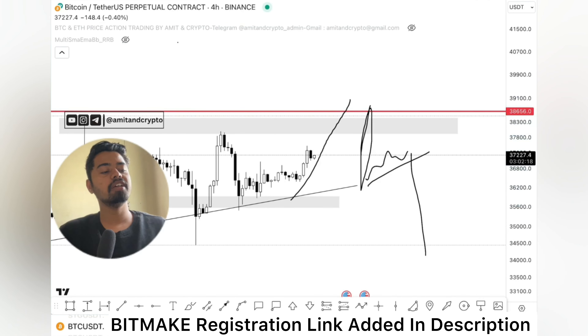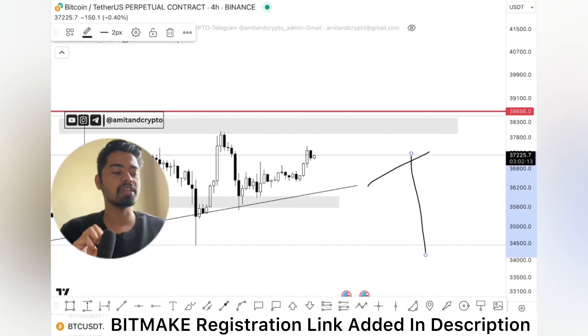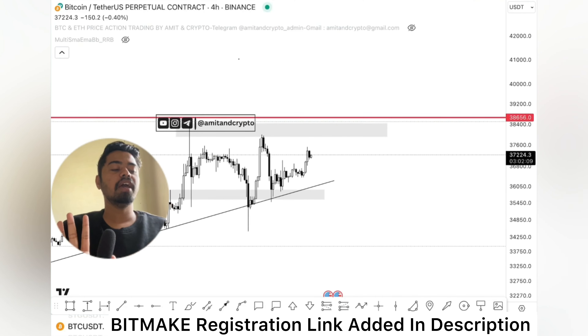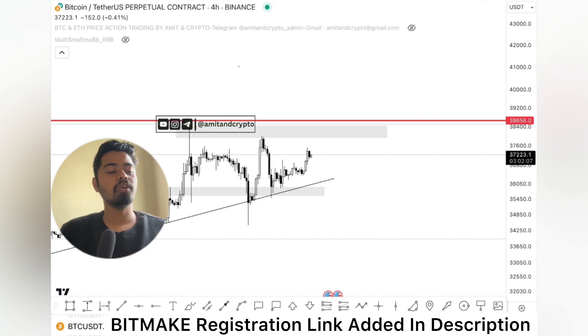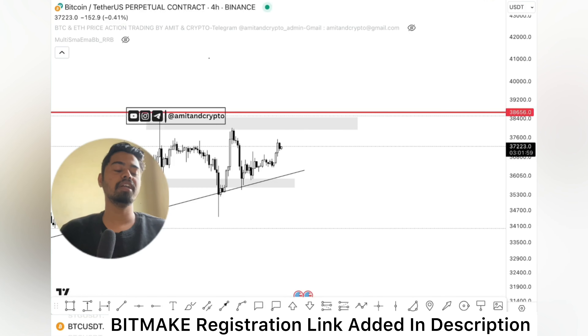In the current situation we cannot take any trade because the trend is already strong and moving with higher highs — it means a lot of buyers are already holding this trend and want to go up more. We cannot take any trades either up or down right now because the trend is at a middle level. We need to wait at least for a resistance retest. Once the resistance retest is done with a lot of sell pressure, only then can we take a short position.